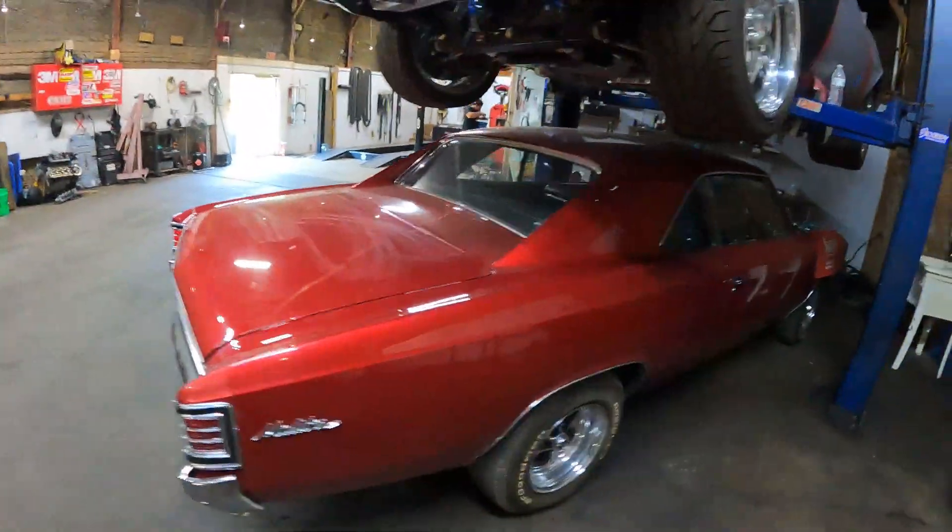So yeah guys, you saw that quick clip. That C7Z took off on me. I ended up talking to him — it was a full bolt-on, I think it might have been on E85, with an automatic. So that auto was pretty quick. We held up decently.